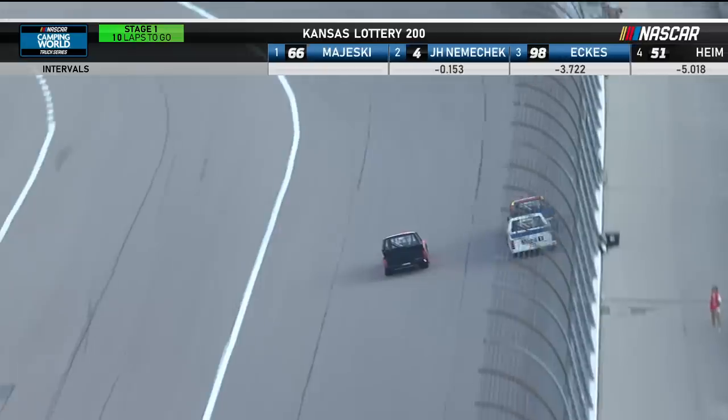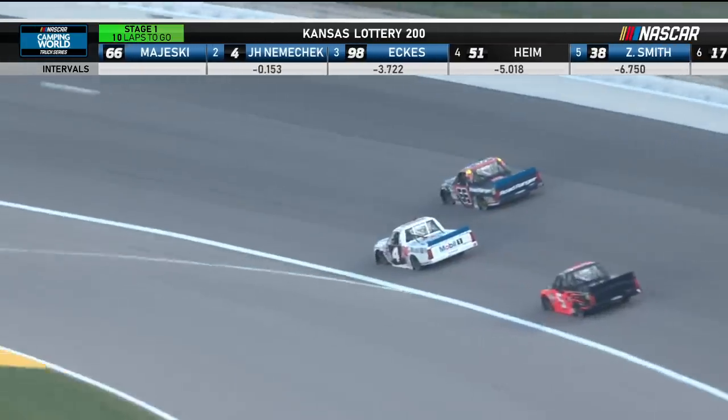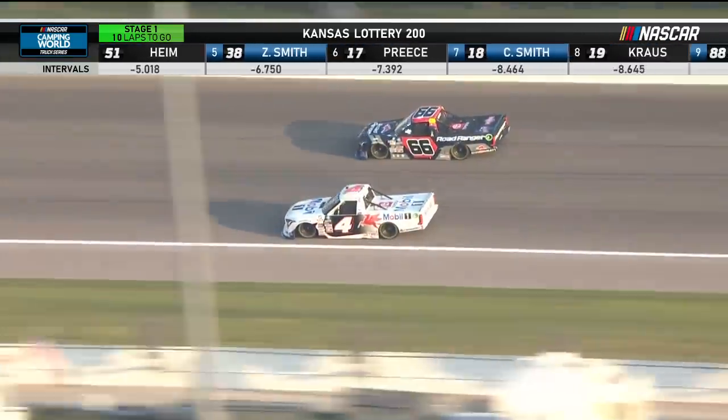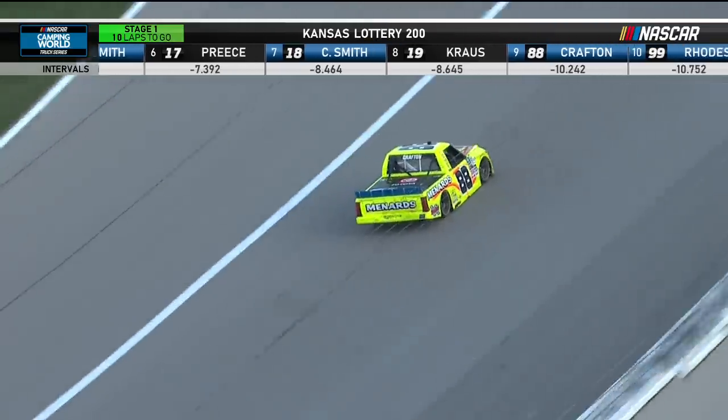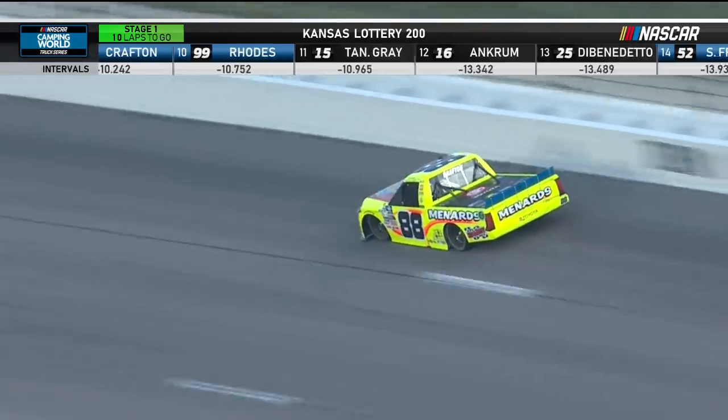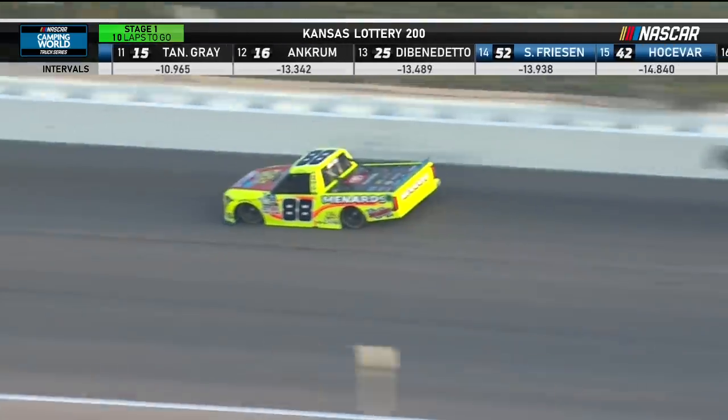The 88 of Matt Crafton started this race three points above the cut line. They said essentially they're racing to be better than the 98 and the 42. The 98 is ahead of him right now, and he said he's getting super free getting into turn three, which is where he's losing ground right now.